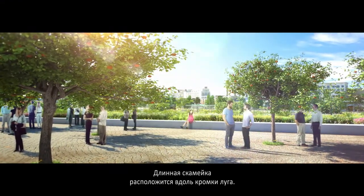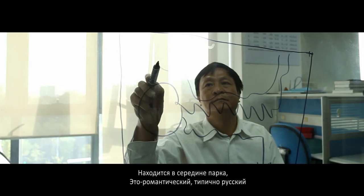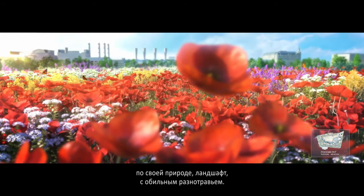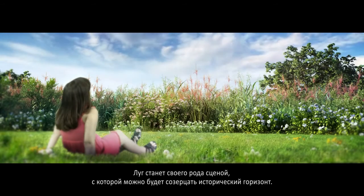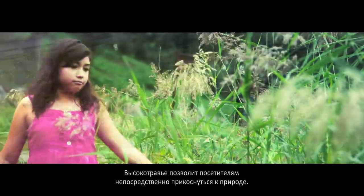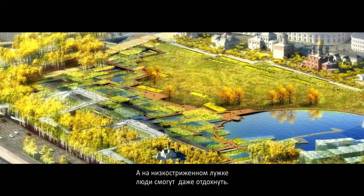A long bench stretches all the way at the edge of the meadow. In the middle of the park, a romantic regional Russian landscape with abundant native flowers is created to act as the foreground of the heritage skyline. Tall grasses and flowers allure people to interact with nature. Low grass patches encourage people to lay down.